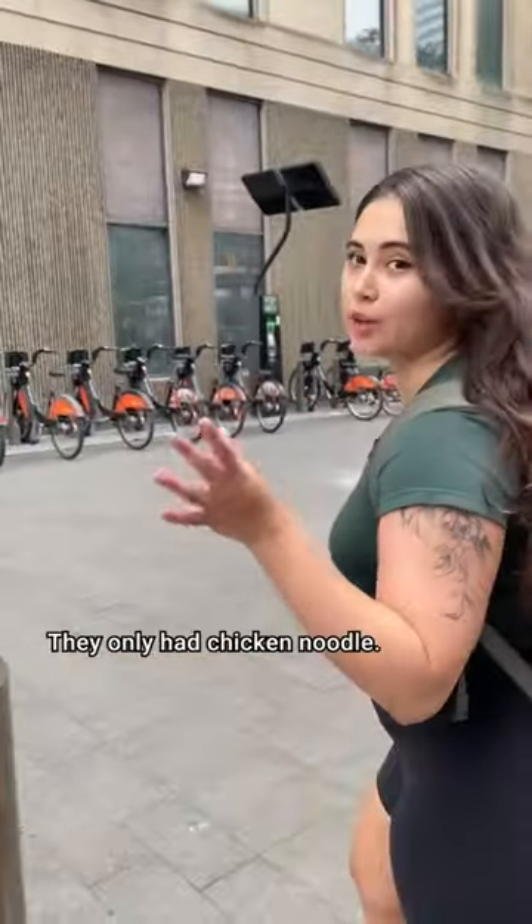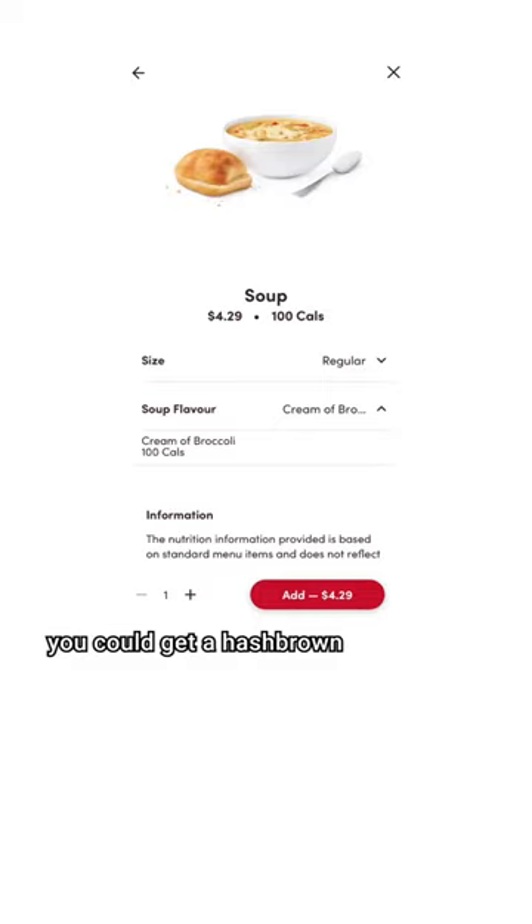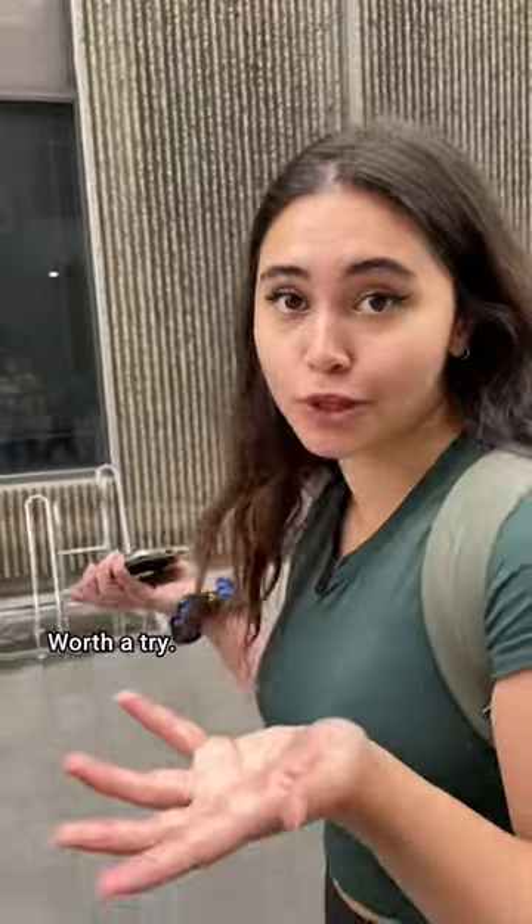Unfortunately, they didn't have cream of broccoli soup — they only had chicken noodle. But if you ever wanted to do it with cream of broccoli soup, you could get a hash brown substituted for the bun. Worth a try.